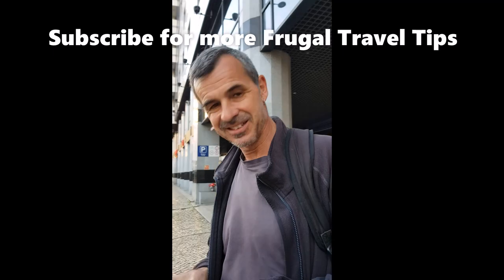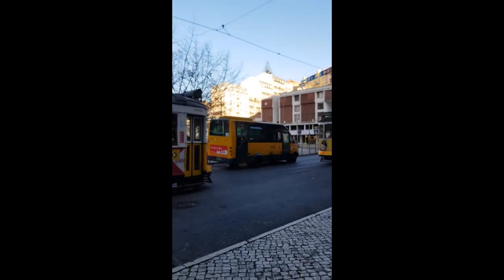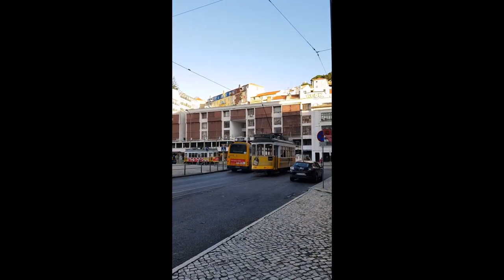We've been on the number 28 tram both ways — awesome, loved it totally! I wanted to check it out on the way back — white knuckle ride, fantastic scenic tour, a bit of history of Lisbon right there. All the way brilliant — best thing to do for €1.35, we think so. Cool.